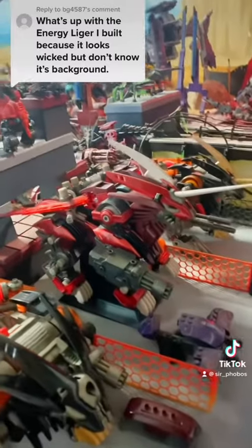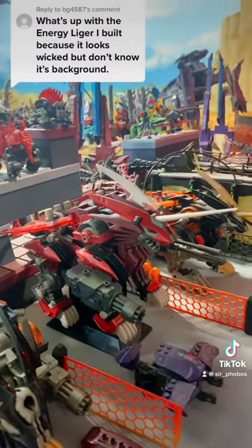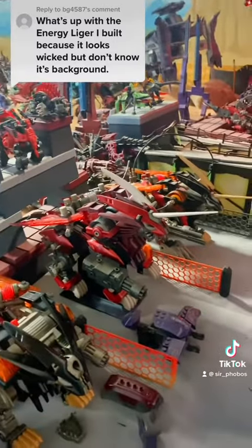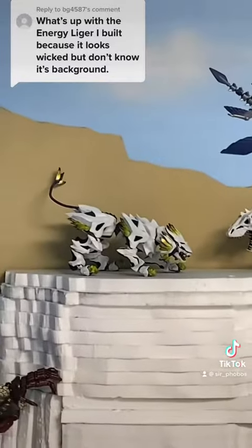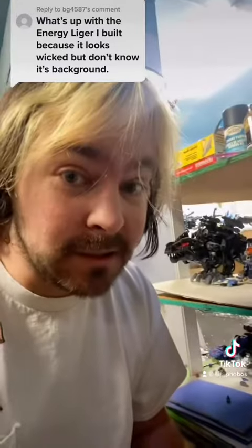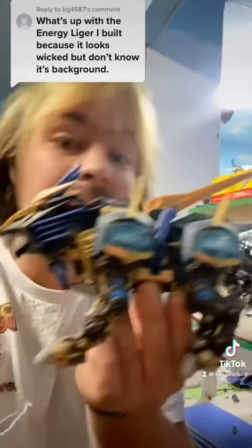Energy Liger is a Liger-type zoid made by the Neo-Zenibus Empire later in the NJR era of the original lore, and it's just super cool. A fun fact being that Energy Liger and Liger Zero were both based on the same wild zoid — that one way over there. During Energy Liger's development, it was also heavily using the data gathered by the Imperial use of Liger Zero X.